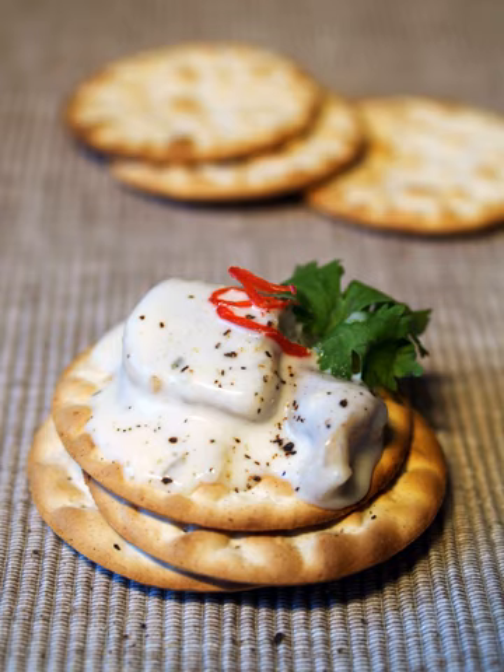The holes in crackers are called docking holes. The holes are placed in the dough to stop overly large air pockets from forming in the cracker while baking.